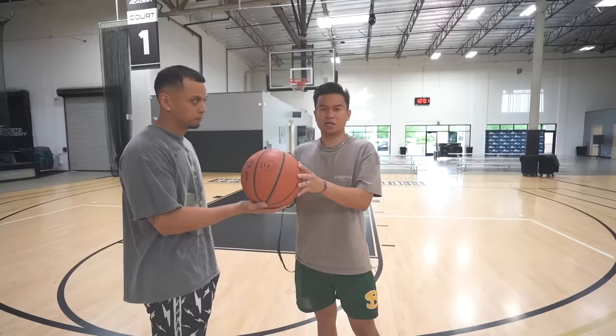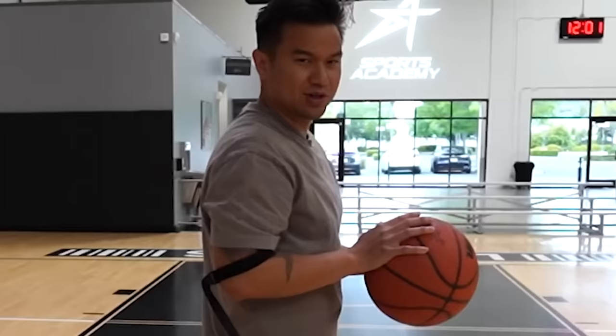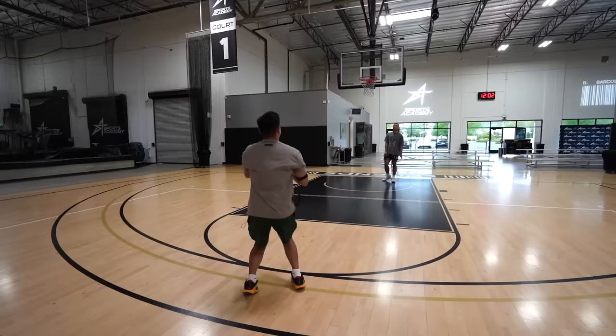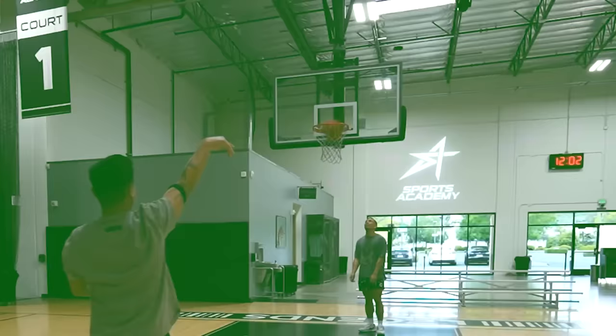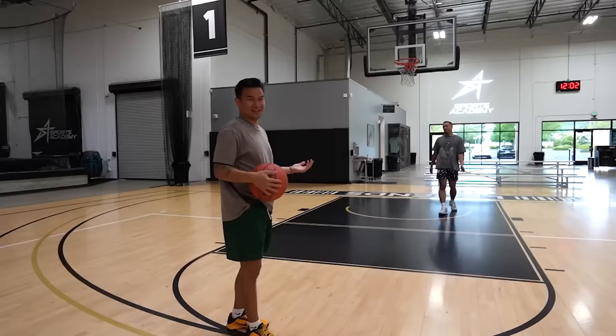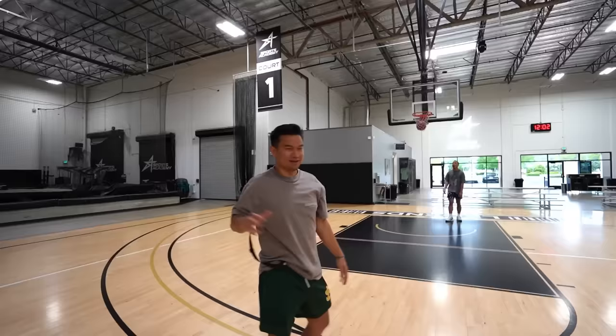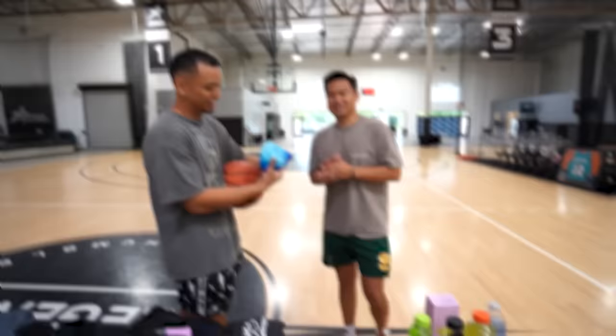The next gadget is a straight shooter shooting aid for $13.99. It's supposed to help your form and keep your elbow in. I'm a bucket. I'm going to give that a thumbs up. If I make this three-pointer from the NBA line, extra thumbs up. That is my favorite gadget.